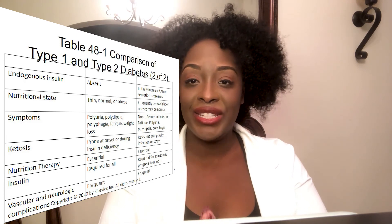Regarding ketosis: type 1 is more likely to develop ketoacidosis, while type 2 is more likely to develop HHNKS. We'll go into detail on those two conditions later in the clinical manifestations section. Nutritional therapy is essential for both type 1 and type 2 — patients must eat the right amounts of carbohydrates, protein, and fiber. Insulin is required for type 1; without it the patient will die. For type 2, many patients can control their diabetes with just diet and exercise, or diet, exercise, and oral hypoglycemics.